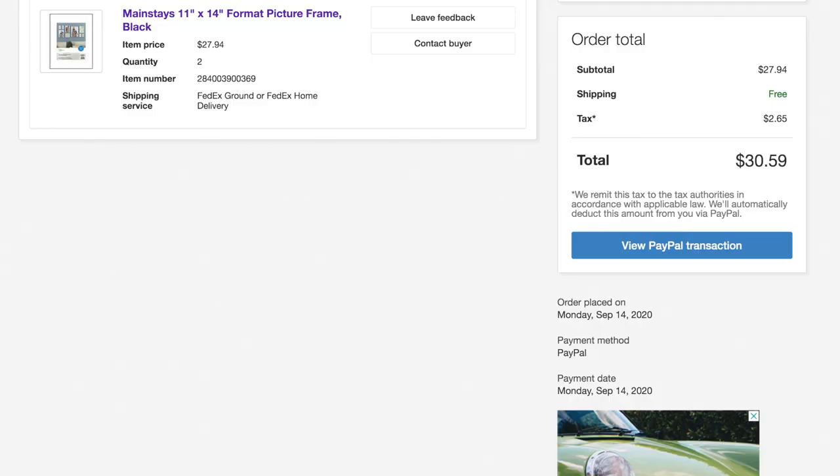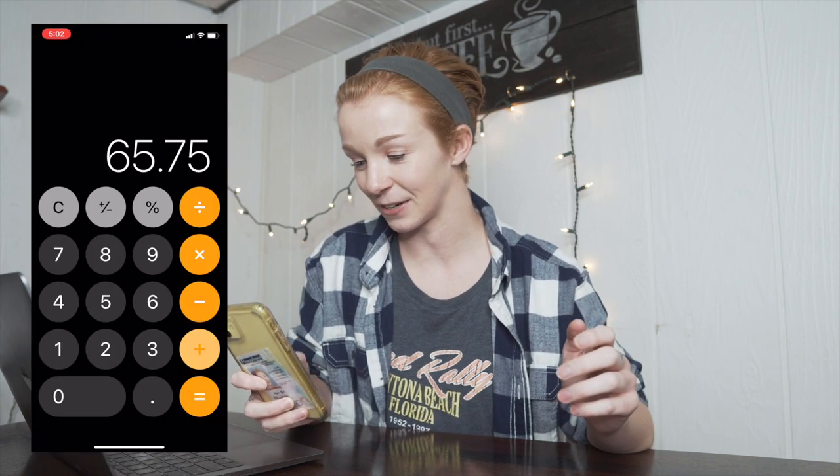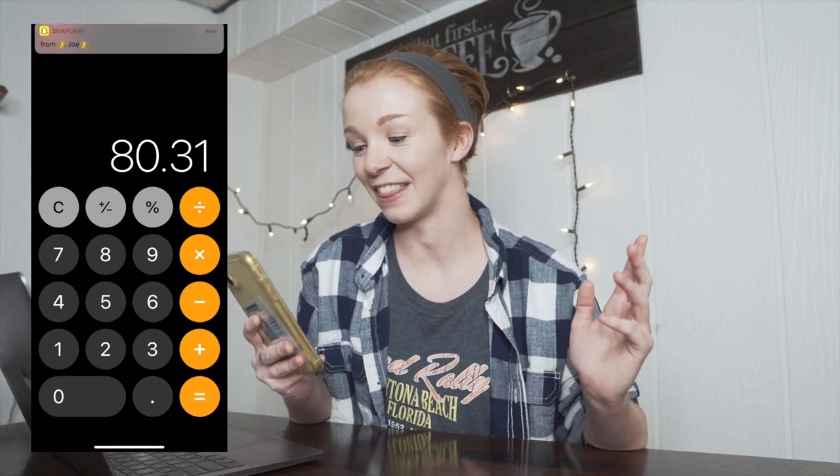On day 10, Monday September 14th, nothing happened. On day 11, Tuesday September 15th, I sold two Mainstays 11x14-inch picture frames for $30.59 to the same buyer. I received $26.75 in my PayPal and found it was more profitable to ship a pack of two, so I profited $14.56 before eBay fees, bringing the total to $80.31. I also sold a Lasko pivoting utility fan for $76.99, but that buyer was in Puerto Rico and it turned out not to be profitable, so I had to cancel and refund.